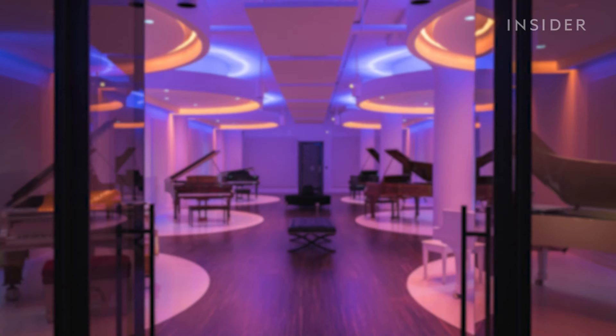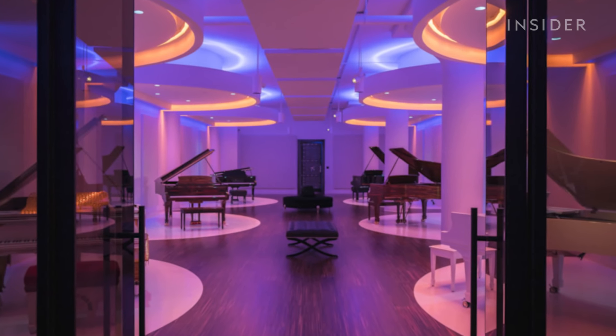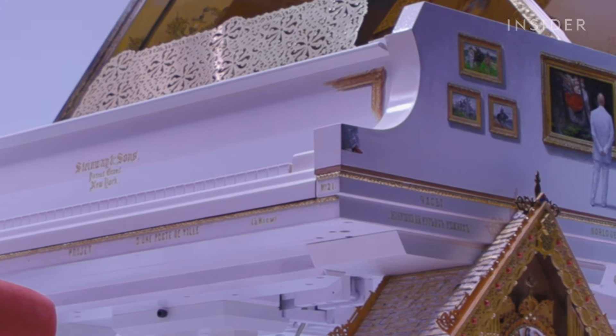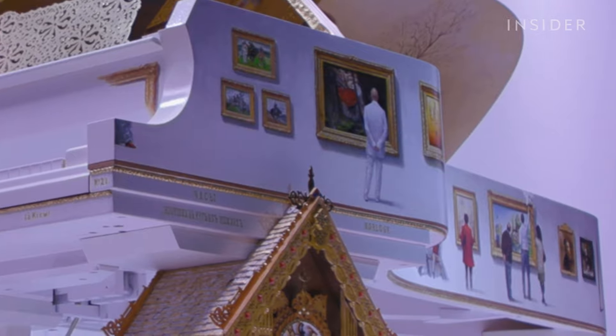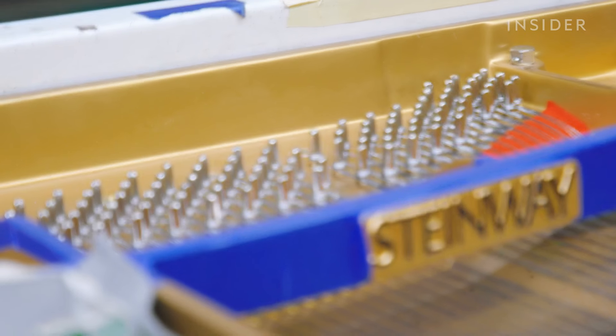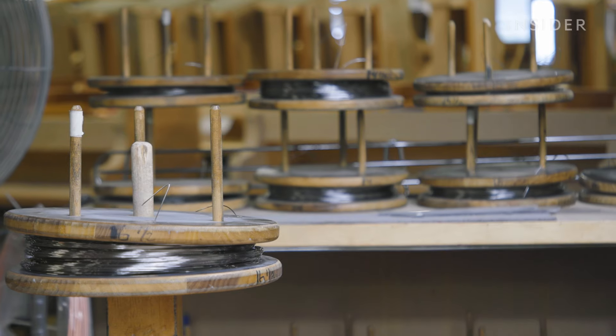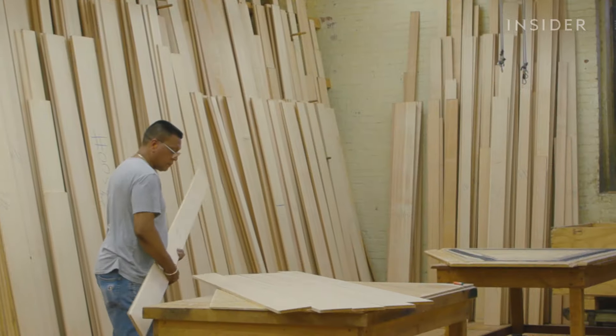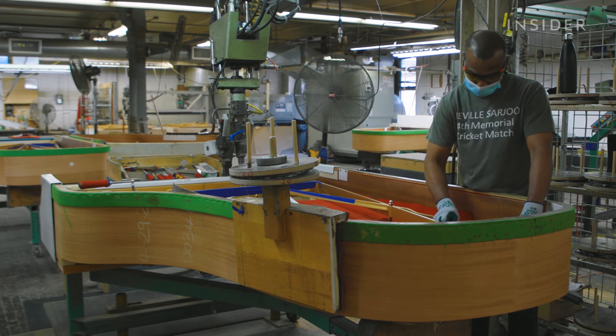In the piano vault underneath the factory, Steinway houses one of the most expensive pianos it's ever produced, worth $2.5 million. On average, the price of a new Steinway piano increases about 4% every year. This is partly because the cost of Alaskan Sitka spruce increases at a higher rate than inflation, according to Steinway.